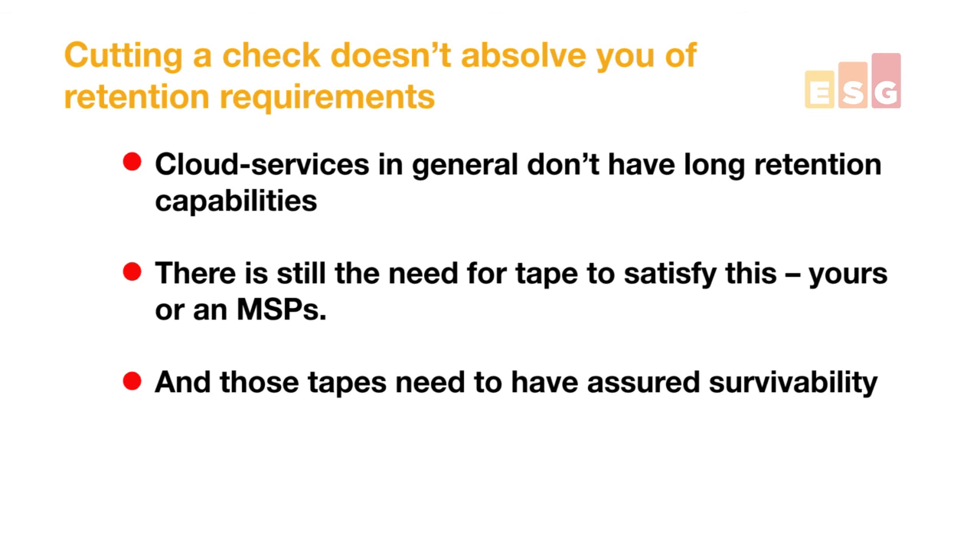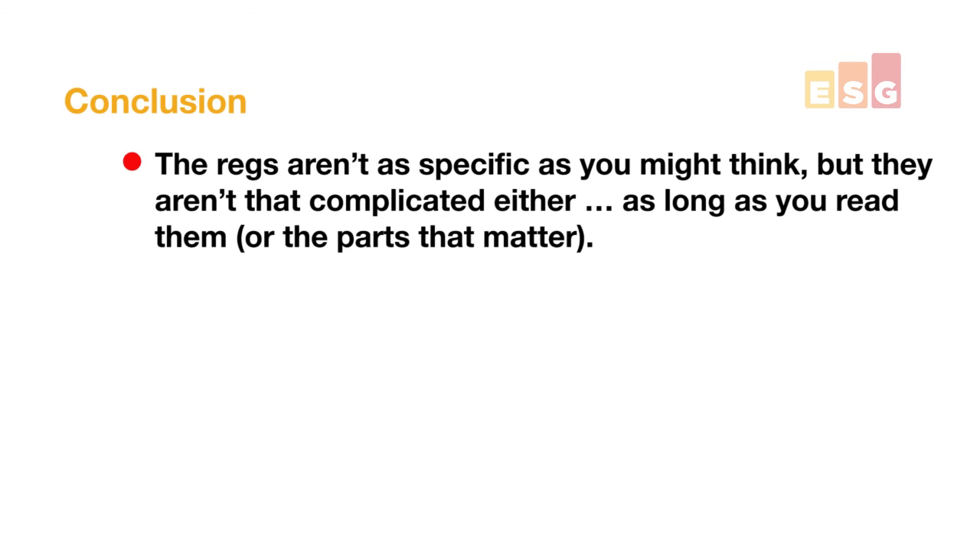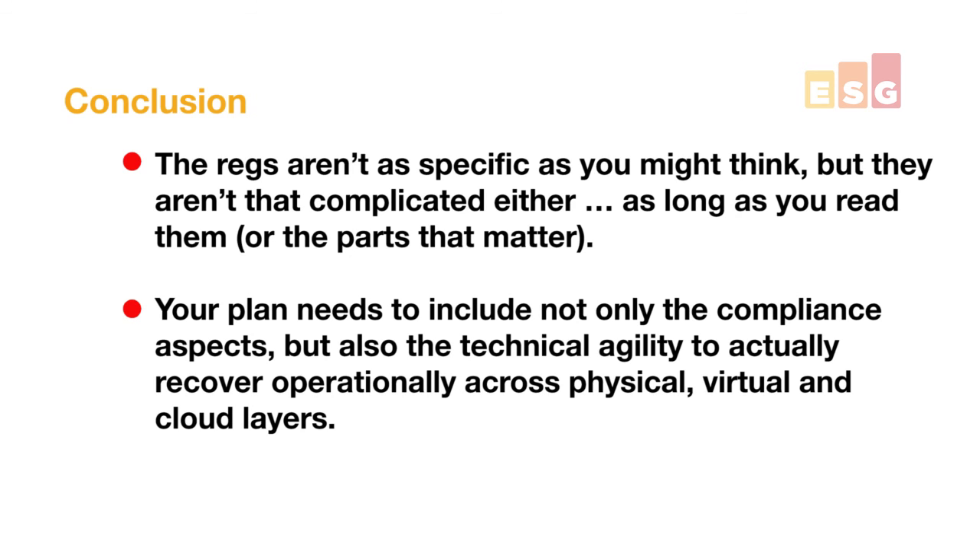Don't just think that because you start cutting a check to a cloud provider you've solved the problem. The main thing to take away today is that the regulations aren't as specific as you might think, but they're not as complicated as some presume either, as long as you spend the time and dig into them. When you look at your overall data protection plan, it needs to include not only how to pass those compliance aspects, but also what you technically need to do within your environment to ensure you can recover across your physical, virtual, and cloud layers. My name is Jason Buffington with Enterprise Strategy Group — thanks for watching.